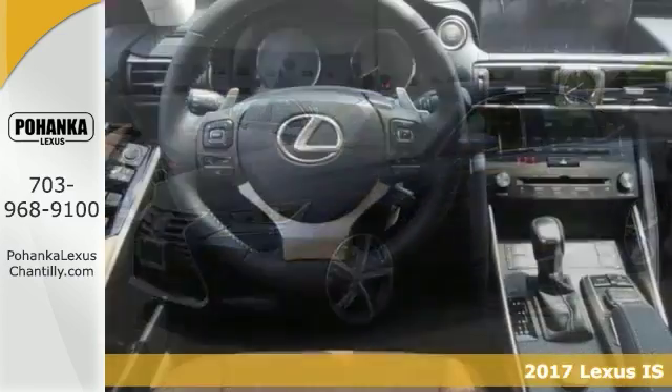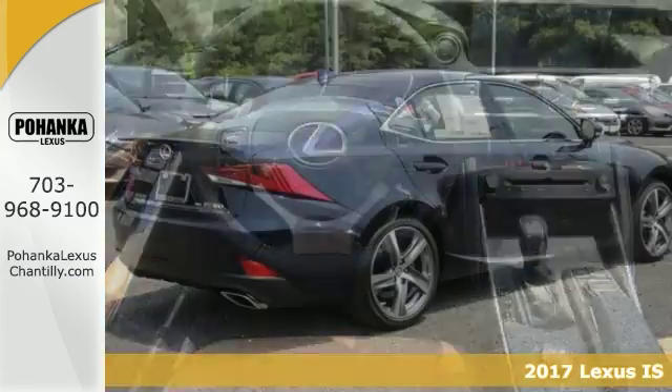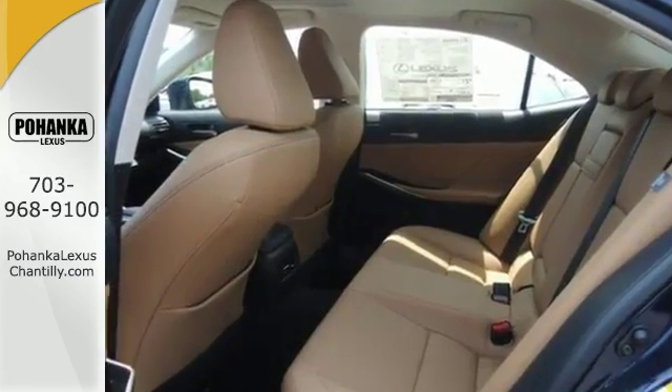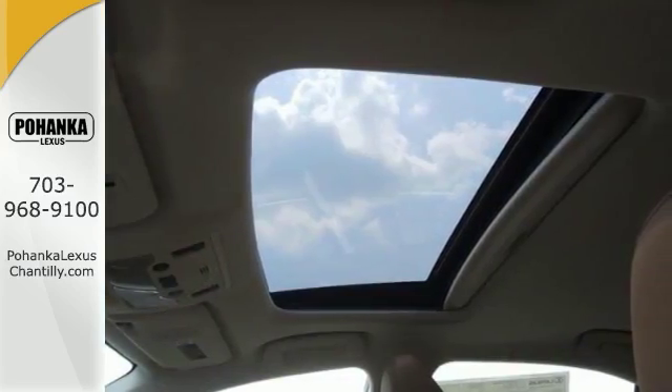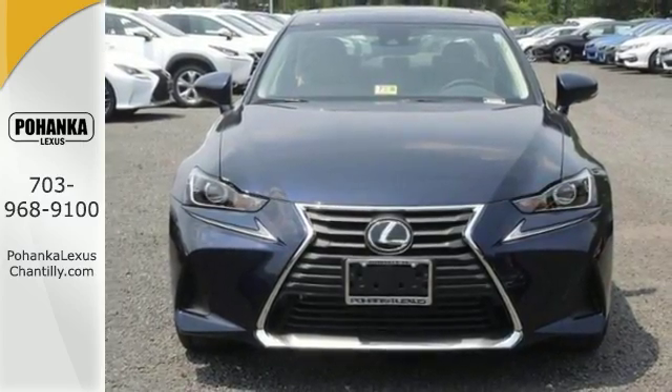The lines between practicality, performance, and comfort blur together with this 2017 Lexus IS300. With great features like all-wheel drive, navigation, and a power sunroof, this sedan is sure to please. It also has heated seats and blind spot monitor with rear cross-traffic alert.